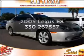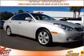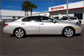Presenting the 2005 Lexus ES330 — everything you need under one roof with this great vehicle.